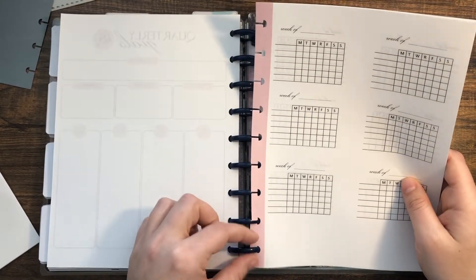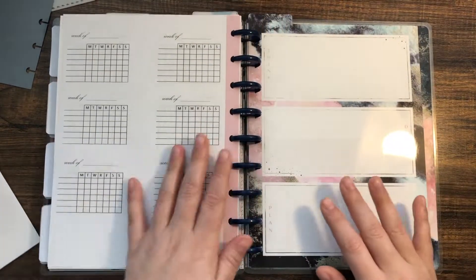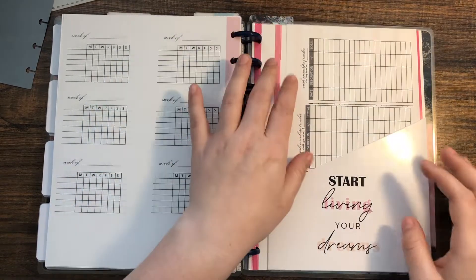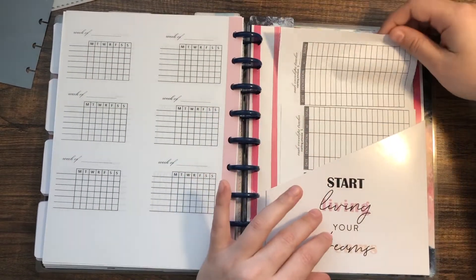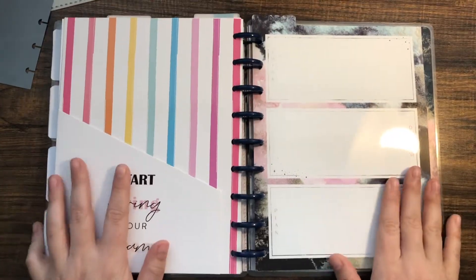I have a folder at the back that currently holds some extra cash envelope trackers that I made — I just stick those right in there.